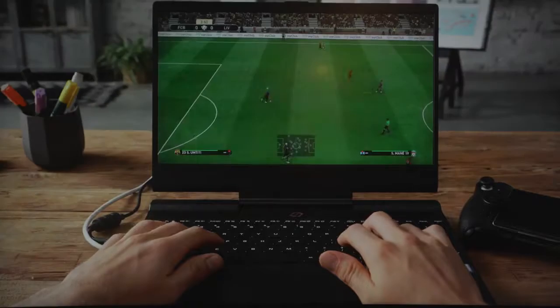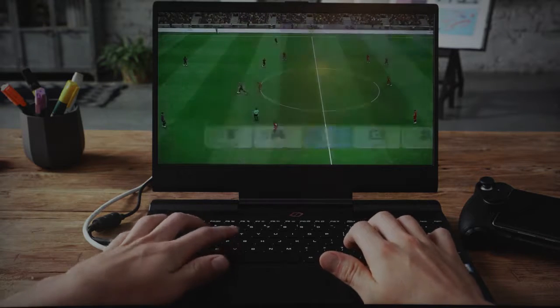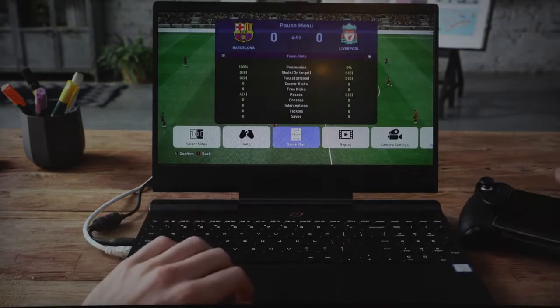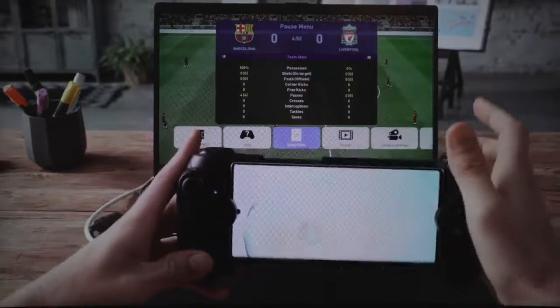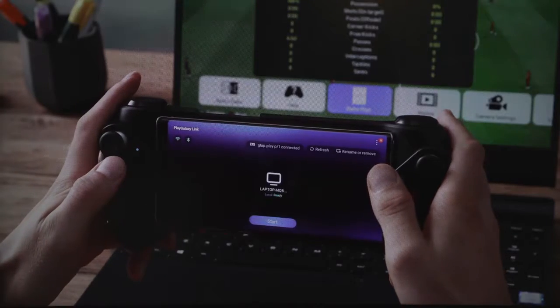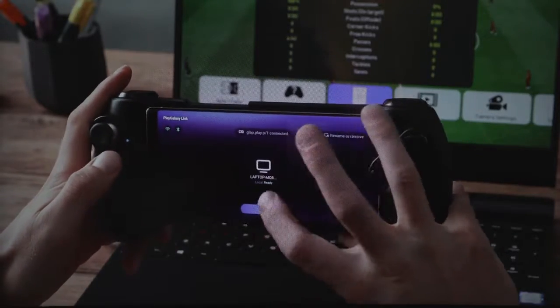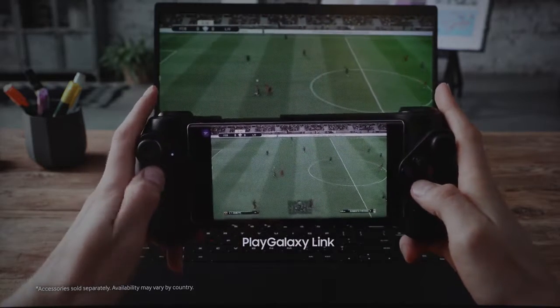PlayLink is the ability to download a piece of software on your PC and stream all your PC games — games like Division 2, games like Doom, any PC game — directly to your Galaxy Note 10+, which is absolutely cool. It's mind-blowing, it's insane, I can't wait to check it out.